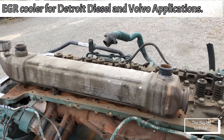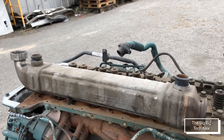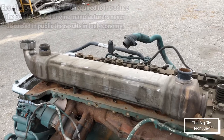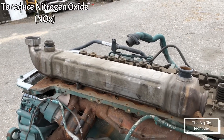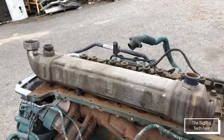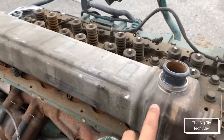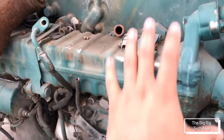Hello guys, today we're gonna check out the EGR cooler. This is a really famous part. All these trucks nowadays have an EGR cooler. Back in 2005-2006 when they started doing the transition, installing the EGR cooler and EGR valve in the trucks to lower emissions. This one here is for a DD application and this one down here is for a D13 application for a Volvo engine.